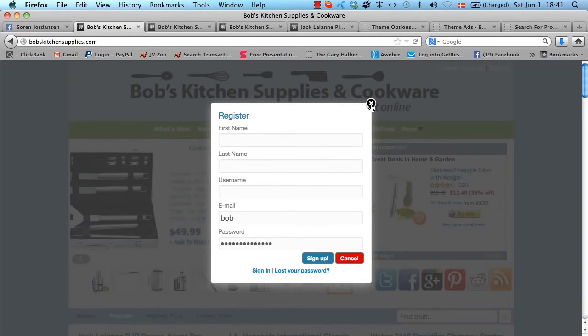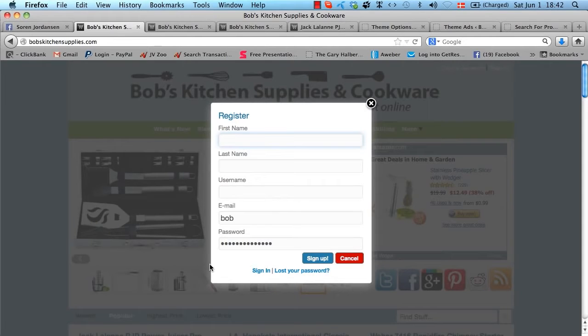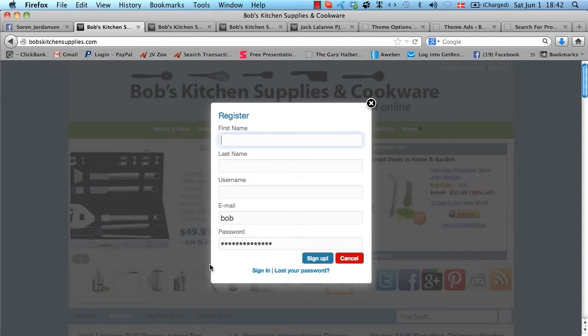The account creation looks very professional — completely custom coded, unlike anything you normally see in WordPress. When you create an account with your first name, last name, email, and username, you will automatically be registered with whatever autoresponder you use, based on the details you put in the admin area. When someone signs up for an account on your affiliate store, they are automatically added to your autoresponder list, which means you can email them, get them coming back to the store, and sell products to them directly. This makes the theme a lot more powerful than just a regular affiliate store, because you will automatically be building a list of your best customers and can promote to them over and over again.